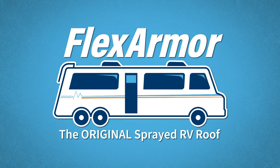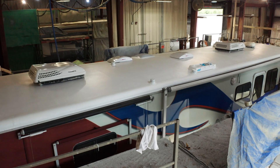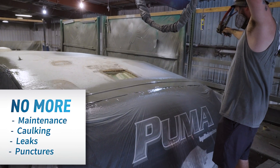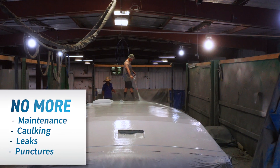FlexArmor is the lifetime roof protection your RV needs to keep you on the road. Our product is the only spray-applied pure polyurea roof alternative in the RV industry. Because FlexArmor was designed with specific RV roof needs in mind, you'll never have to worry about roof maintenance or special cleaners again.